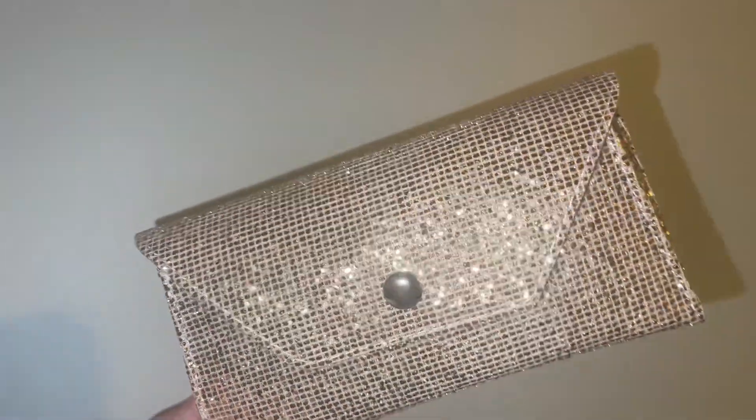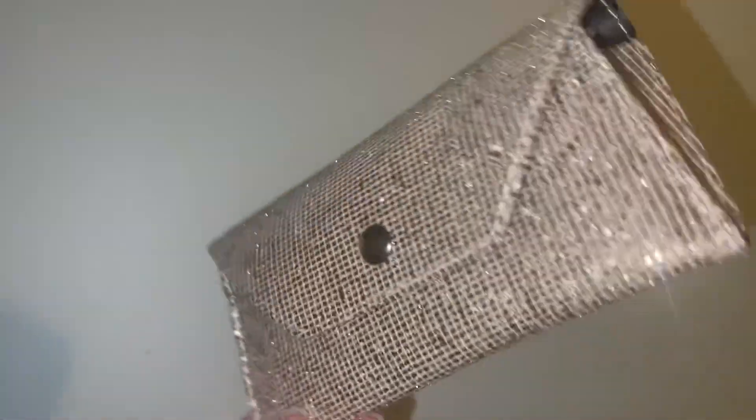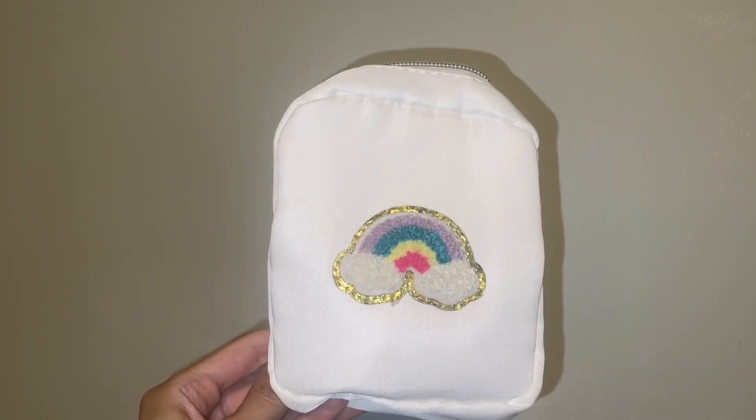Another item I would not buy again — this was labeled as croc embossed, but this is 100% sequins. So absolutely gorgeous, but the glitter is falling off. It is craft glitter, and if you get that in your eye it could be very serious, very bad. So I don't recommend that either.